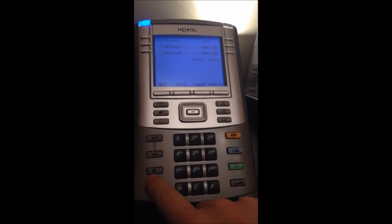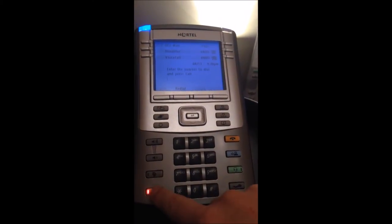On this phone you have volume up, volume down, mute, hands-free, goodbye, applications, headset, hold, dial pad, and a very nice handset and styling. These are very well made, good looking phones.